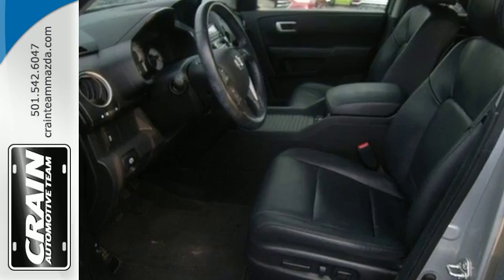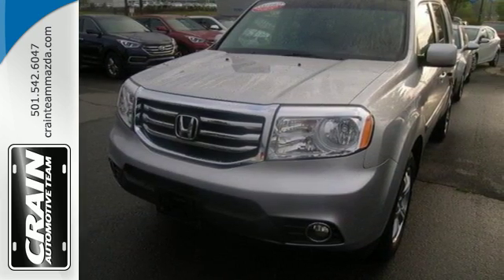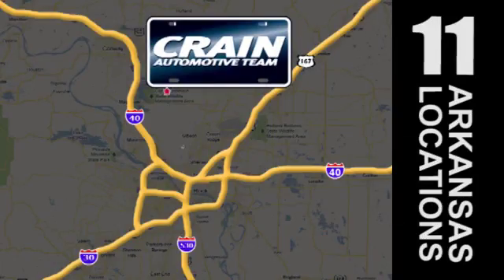This hard-working SUV has character. Come see it for yourself today. Visit us anytime at craneteam.com. Go, go, go. Craneteam's got them. Craneteam.com.